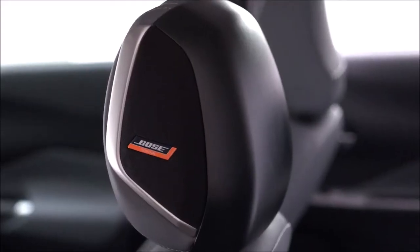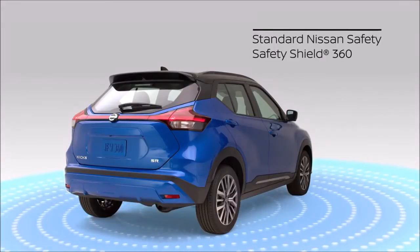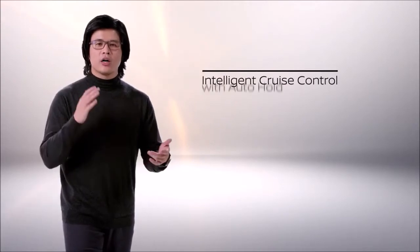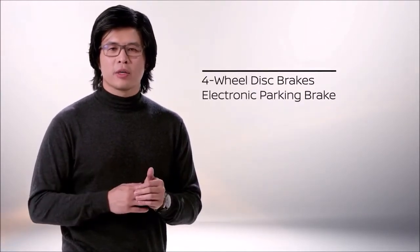Kicks again has music lovers covered with the available Bose Personal Plus audio system that brings premium sound right to the driver's headrest. Technology has been upgraded with standard Nissan Safety Shield 360, available intelligent cruise control, and auto brake hold. The elevated driving experience for the urban agility of Kicks includes new four-wheel disc brakes and an electronic parking brake.